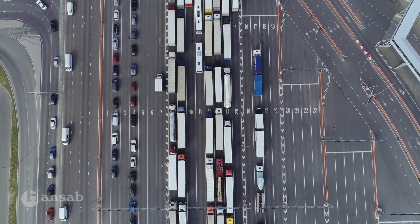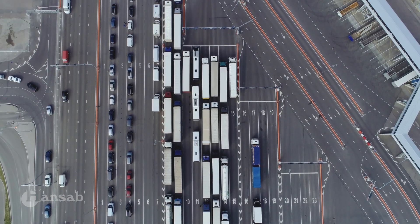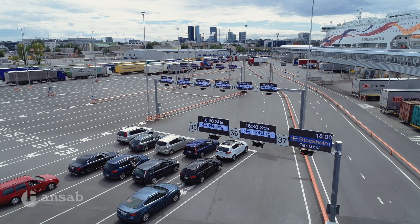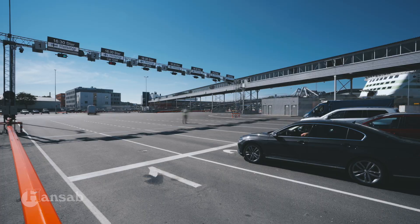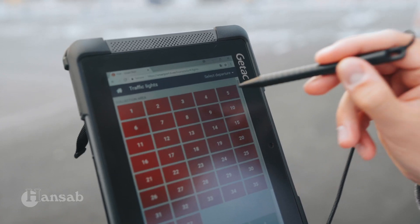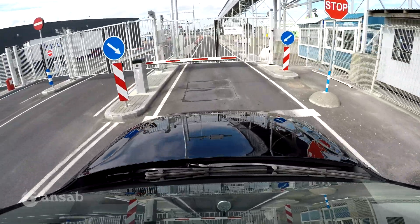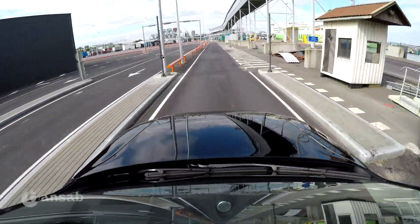After check-in, vehicles are directed to the final gathering lanes based on vehicle class, where they wait for boarding or loading. The gathering area comes with an automatic gate system and an LED display at the end of each lane, which shows the corresponding ferry and departure information to the passengers. The loading process is conveniently operated using a portable device that is also used to operate the traffic light system. In addition to travelers, SmartPort also controls and manages the official permit system and access to the port premises.